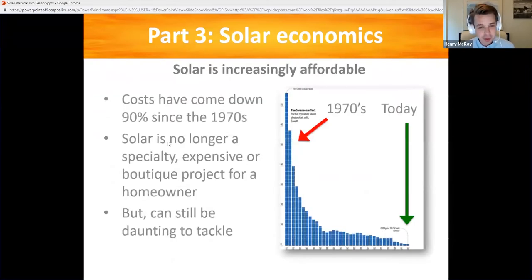Solar has gotten dramatically cheaper in recent decades — since the 1970s, costs have come down 90%. It's no longer a specialty boutique product that only a few people can afford or do purely out of environmental concern without saving money. Now it is really a mainstream product. Many middle class households are doing this, even lower income households. People are seeing this as a way to save money, to take control of their energy, while also generating cleaner, no-emissions electricity. Despite all that, it's not cheap by any means still — it can be a daunting thing to tackle — and that is one of the reasons we exist.